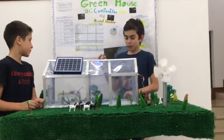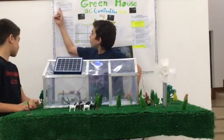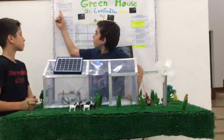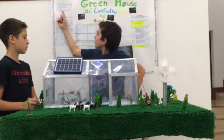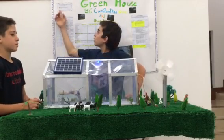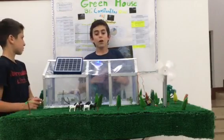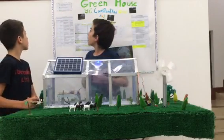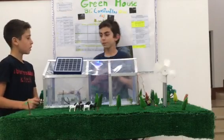The dimensions of our greenhouse model right now are 62.5 centimeters by 45 centimeters by 27.5 centimeters — that's length, width, and height. The dimensions of the real-life greenhouse will be 2.50 meters by 9 meters by 5.50 meters, also length, width, and height.